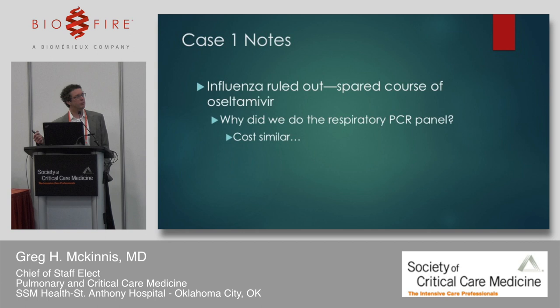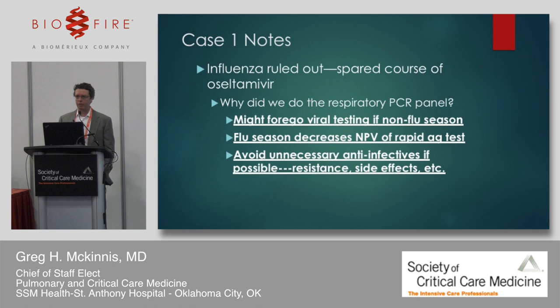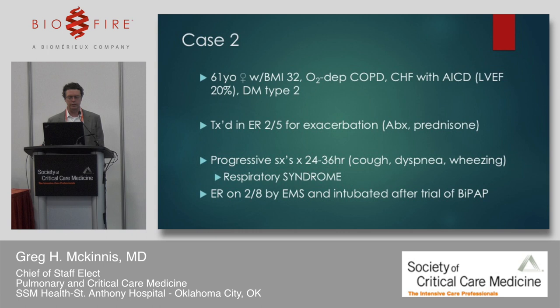You might ask why we did the respiratory panel if we already had a negative rapid antigen assay. I'm a little old-fashioned — I like to know what I'm dealing with. We have sensitivity issues with the rapid antigen assay. When you have such a high prevalence of flu, the negative predictive value of rapid antigen tests goes down. And strong arguments exist that everybody with severe respiratory illness in the ICU gets put on oseltamivir, though I prefer to avoid anti-infectives if at all possible.